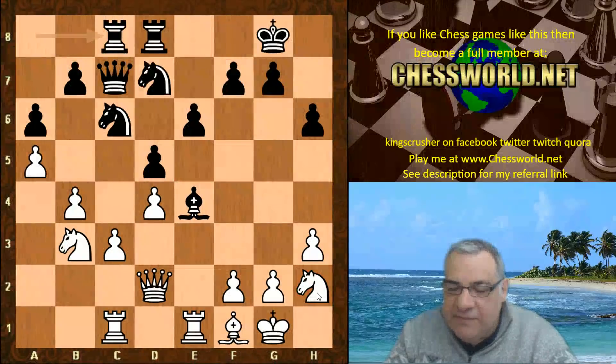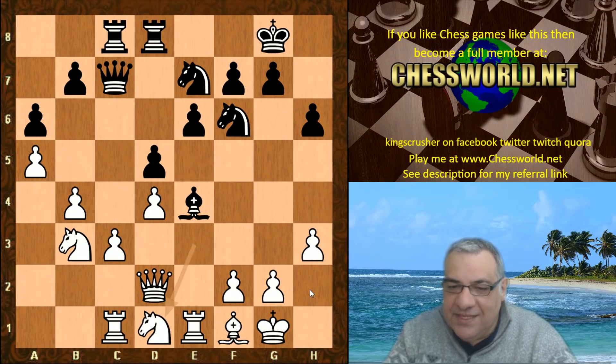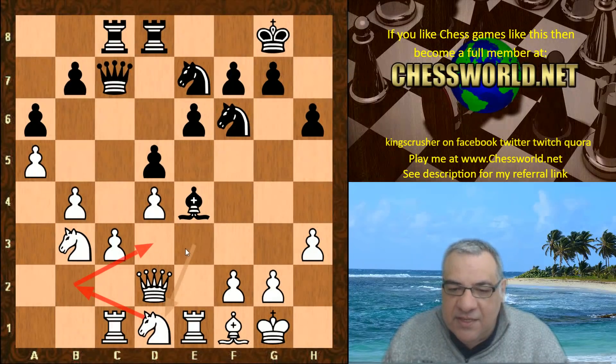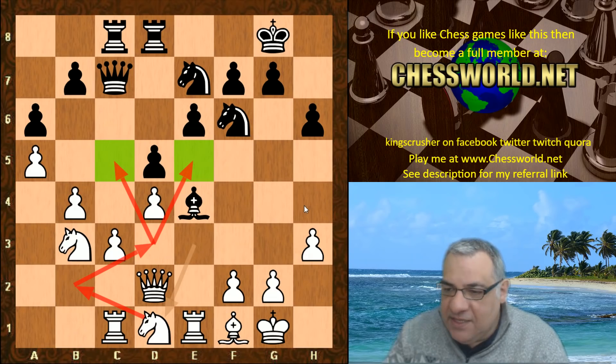Now we see a very nice positional plan. Watch this — Knight to g4, then Knight goes to e3, then to d1. This reminds me of a classic maneuver you get in the Dutch Stonewall sometimes. The knight is maneuvering to have strategic contact with these dark squares. Impressive positional play.